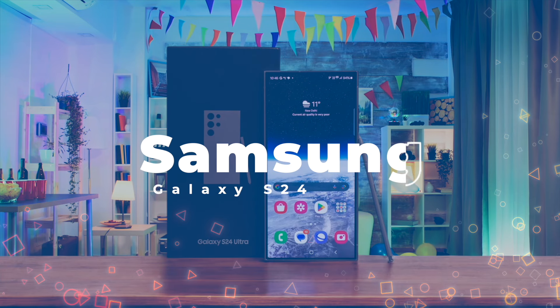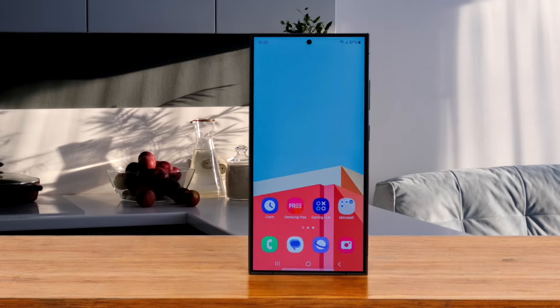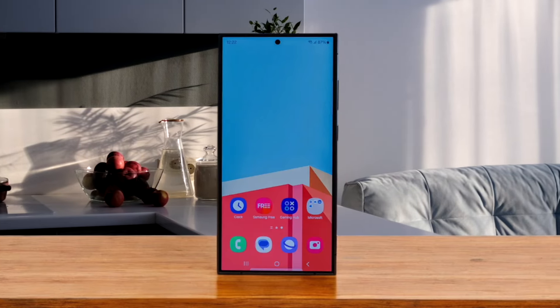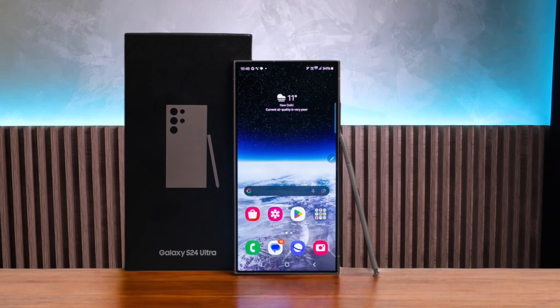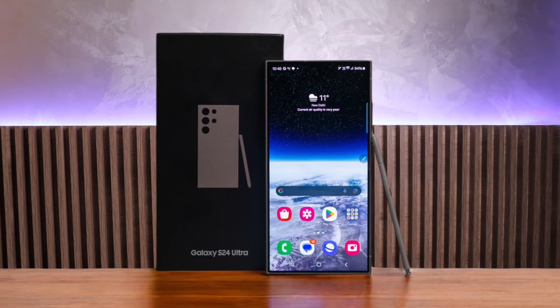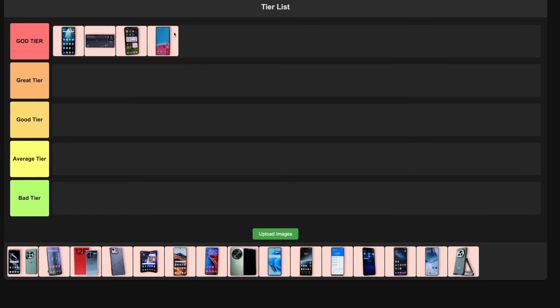Number 4: Samsung Galaxy S24 Ultra. Samsung's latest Ultra is a jack of all trades, master of most. The Snapdragon 8 Gen 3 chip delivers stellar performance, and that S Pen is a neat bonus for productivity. The camera system is versatile and impressive, and the display is gorgeous. It handles games like a champ, though it does warm up a bit. It's not a dedicated gaming phone, but it's so good at everything else that I can't help but place it in the god tier.